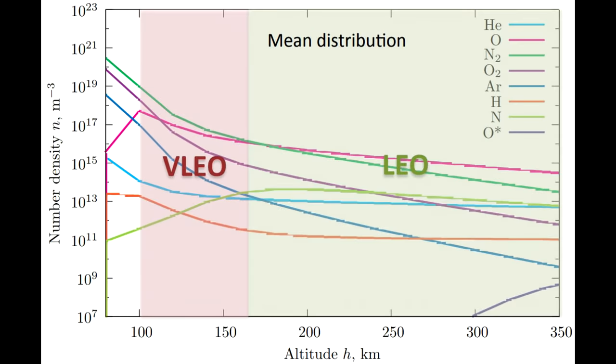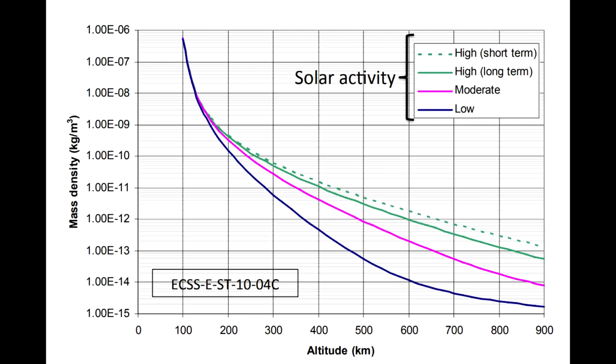As far as our frail human bodies are concerned, 200 kilometers up is essentially hard vacuum. Yes, there is oxygen and nitrogen up there but not enough for our lungs to actually work. The air density is about 3×10⁻⁹ kilograms per cubic meter, compared to about 1.22 kilograms per cubic meter at sea level.